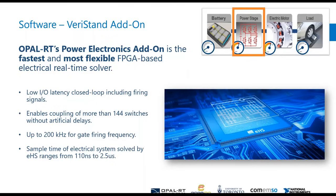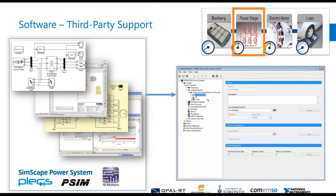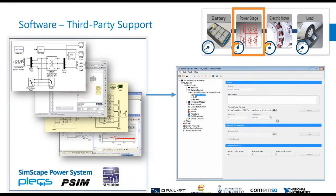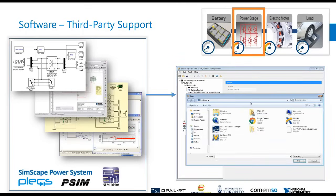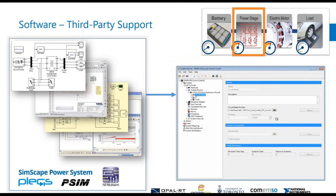For third-party support, you define your circuit model path. The circuit model can be made with Simscape Power Systems or Simscape Electrical Toolboxes from MATLAB Simulink, or created in Plex, PSIM, or NI Multisim. You simply define the name or path of the model, click Reload, and it'll automatically take everything it needs to send to the FPGA. There's no regeneration of FPGA code, which is a huge time saver.